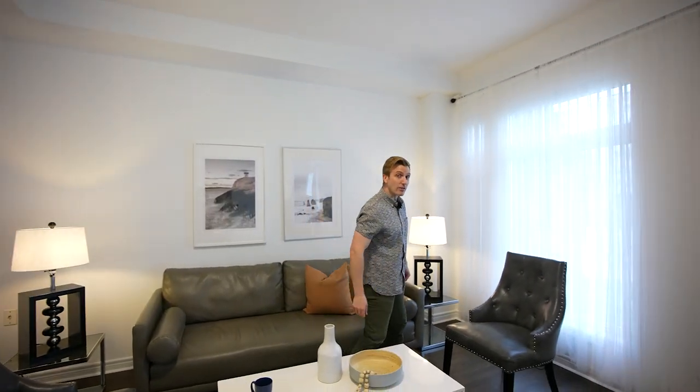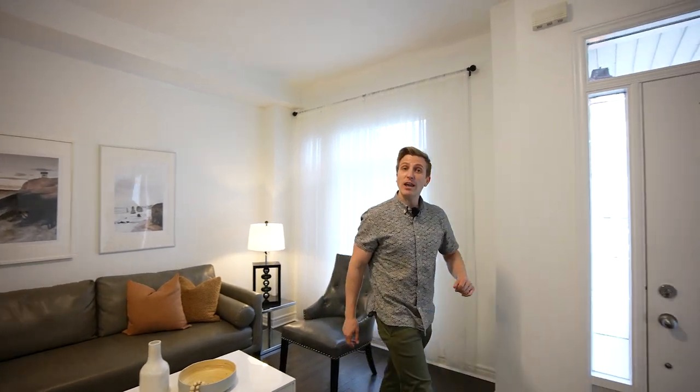Well guys, it's almost time for me to have tea with a good friend, so I'm going to have to invite you to get out of here.